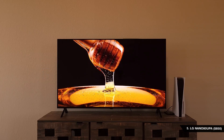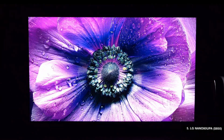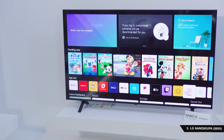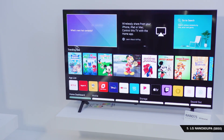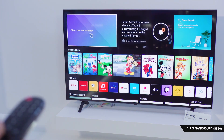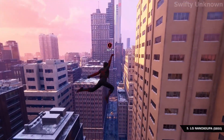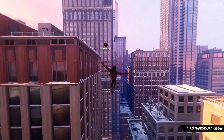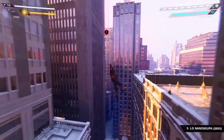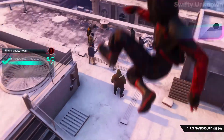Starting off the list at the pricey end of the budget is the LG NanoCell 80 Series, which will run you back exactly $850. Don't worry, this is actually the most expensive one on the list, although you can opt for larger models all the way up to 75 inches. For the price you get a lot of screen — this particular model is a 55-inch TV from LG that offers their NanoCell tech, which essentially allows the colors to pop out a lot more while keeping the darker colors dark.